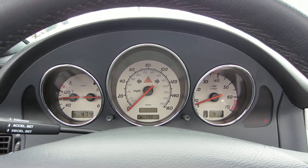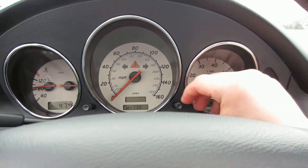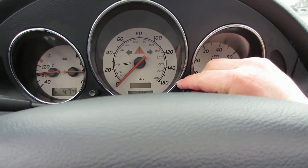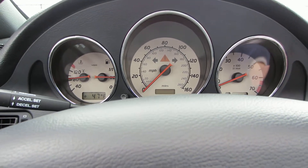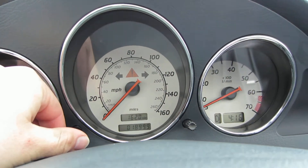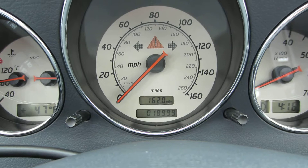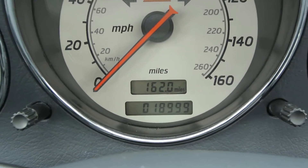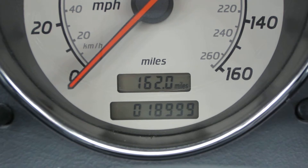The dash lights show you the original miles — just about to be 19,000 miles.